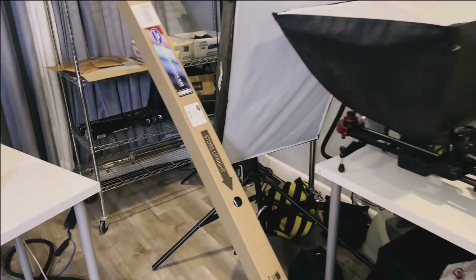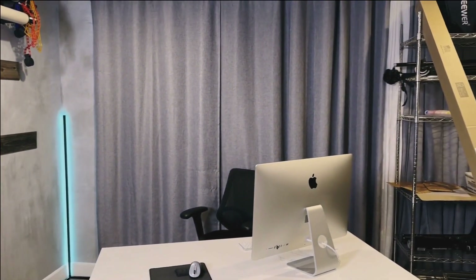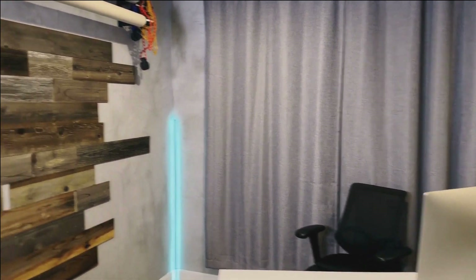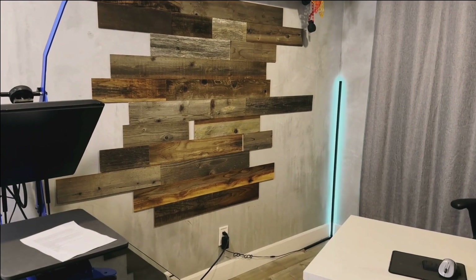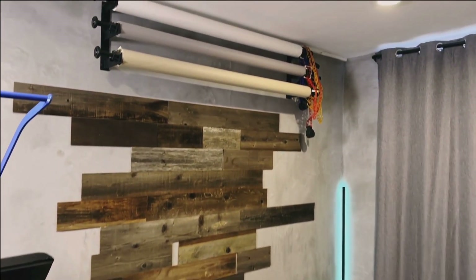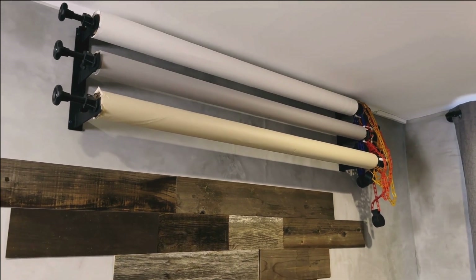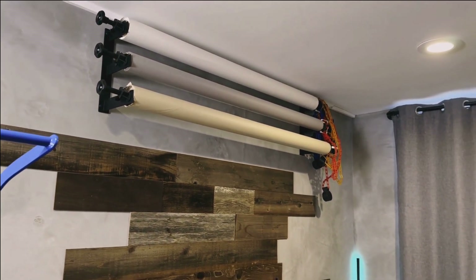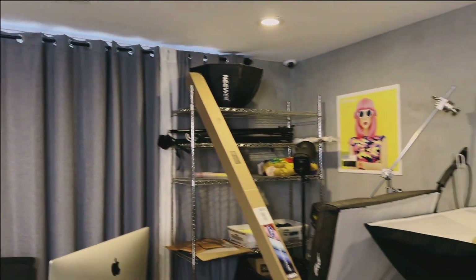We've got a bunch of tripods, a bunch of lighting. This is our table where we record video behind the computer. This wall is where we used to shoot most of our flat lays and photos from. We also have a newer system — it's the tri system that holds three different rows, but we're going to be installing the single row today.